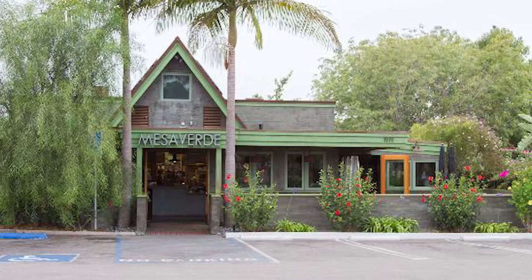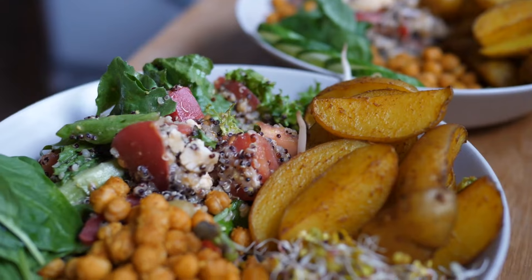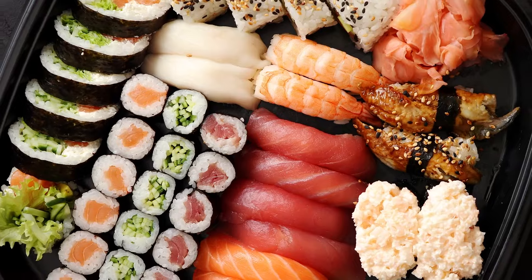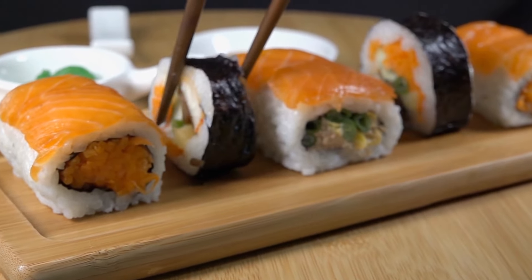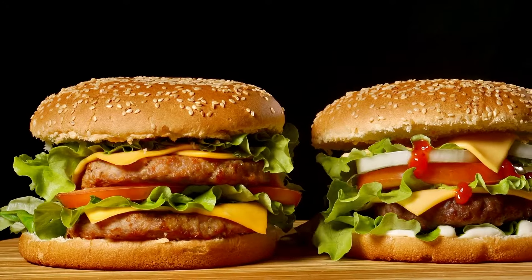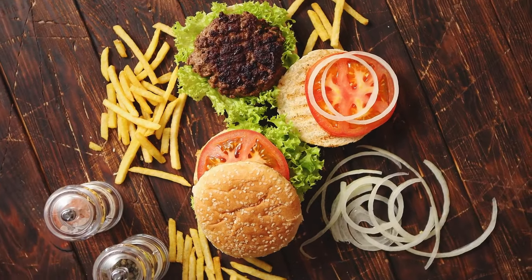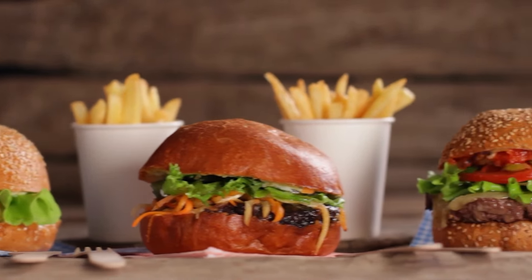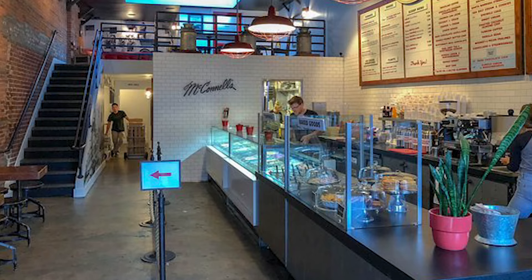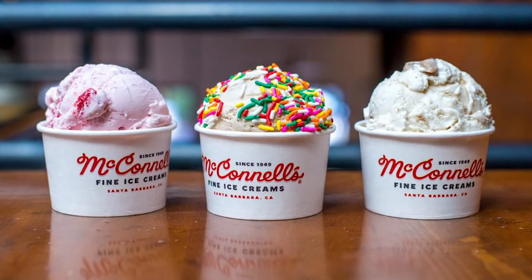Looking for vegan delights? Mesa Verde restaurant on Cliff Drive awaits — a fully vegan, plant-based culinary haven complete with an array of gluten-free options. Craving sushi? Look no further than Sun Sushi on State Street, one of Santa Barbara's esteemed sushi destinations. And for those who savor a mouth-watering burger experience, the eight Santa Barbara County locations of Habit Burger are sure to delight. Our final recommendation is the esteemed McConnell's Ice Cream, a cherished treat with several locations throughout Santa Barbara.